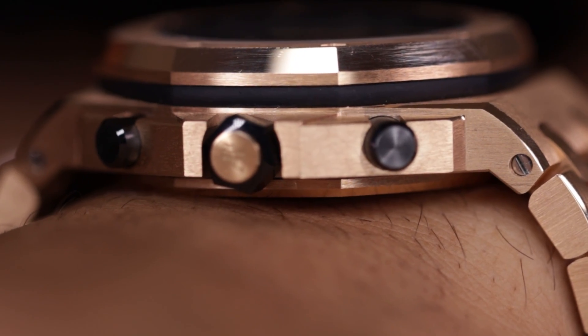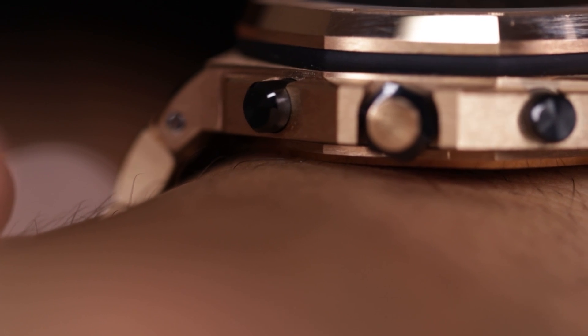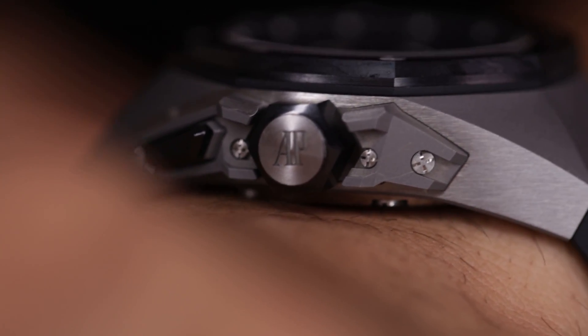Unlike the 44mm AP Offshore — which I actually showed in the previous video — you get those really sharp lugs on the 44mm Offshore which sort of drop, and you have those gaps in between your wrist and the watch itself. This one, thanks to that contour and curvature, you're going to have it sitting more comfortably on your wrist and you won't feel that bulkiness as much.